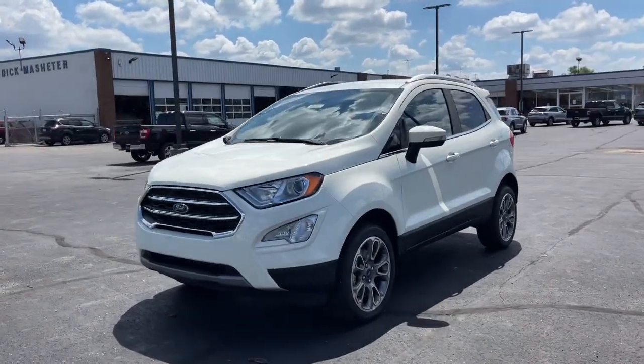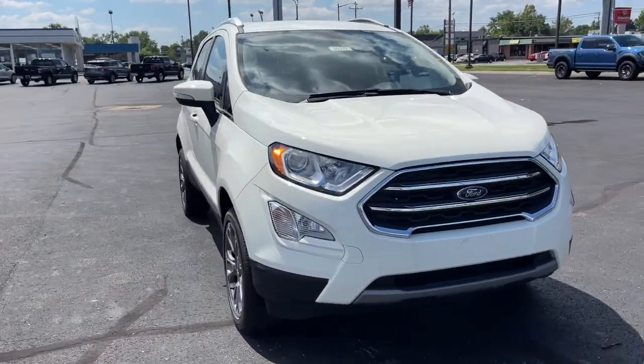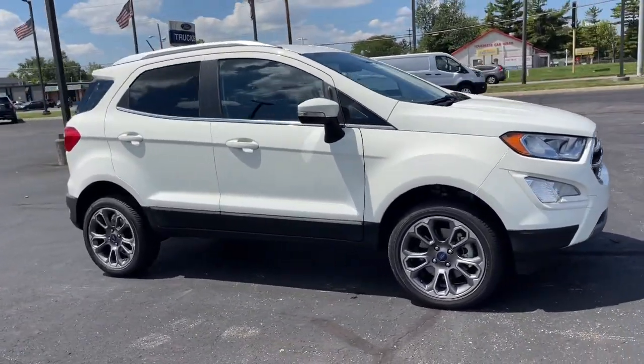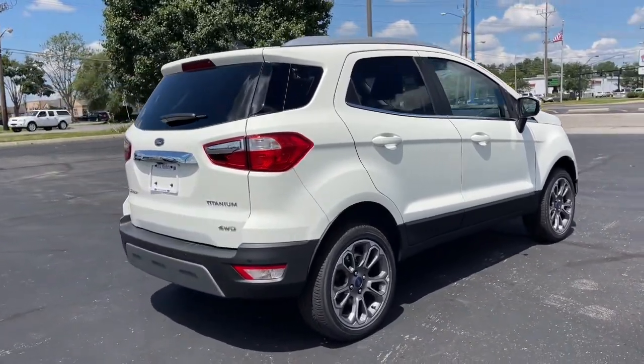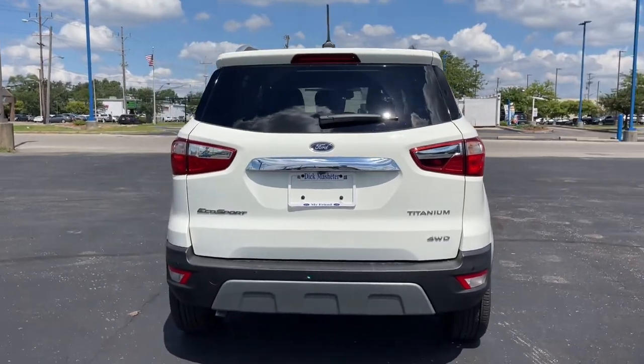Introducing the 2022 Ford EcoSport. Take a closer look at this impressive EcoSport. This small SUV delivers big returns by leveraging smart technology, family-friendly crossover versatility, impressive infotainment options, ample cargo space, and sculpted styling. The following are some of this vehicle's highlighted options.